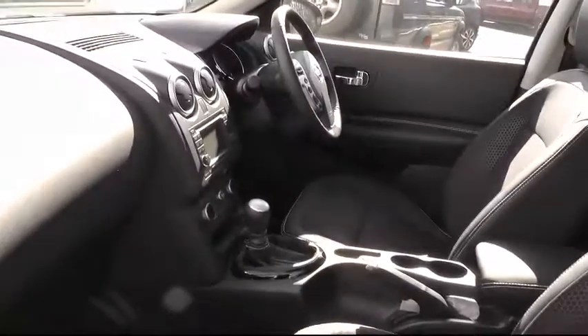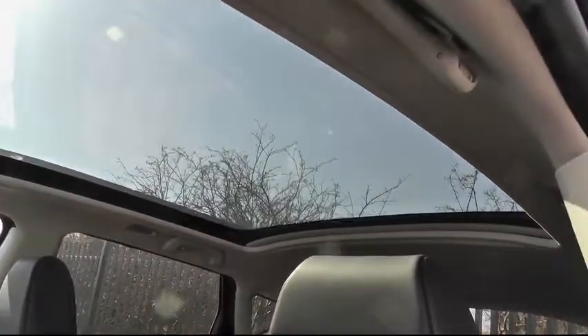A quick look in the front, and again you'll see the ample room that's available for front seat passengers, and a look at the panoramic roof.